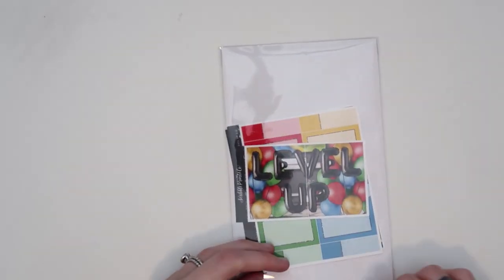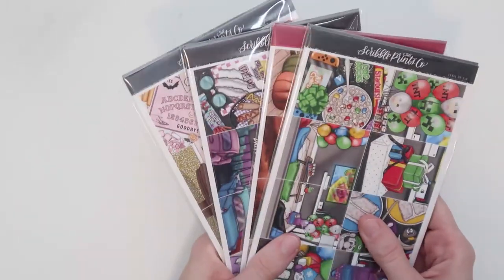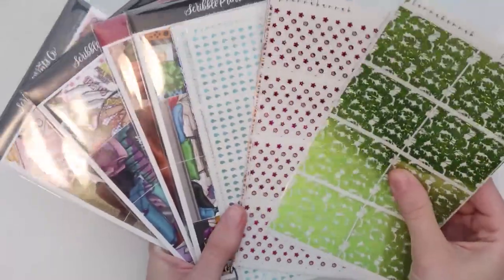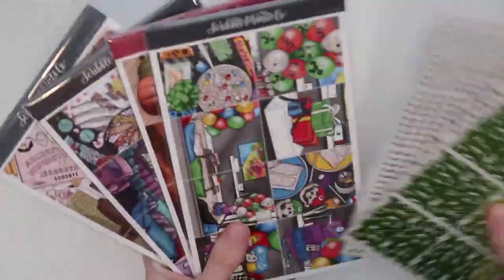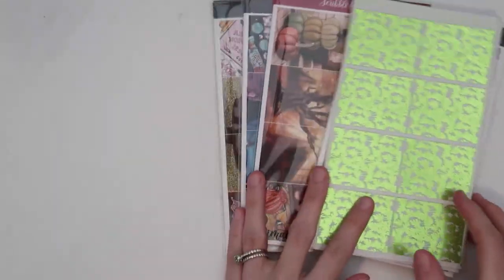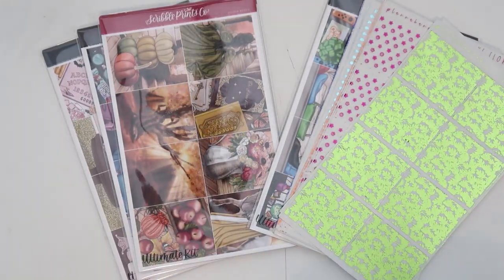And that's my haul. I know it was small, I'm sorry — but I'm not really spending a lot of money, and at the same time I like filming hauls for you guys. So that is it for my August haul. I hope you guys enjoyed this video, go ahead and subscribe to my channel if you're not already, and I'll see you guys in my next one. Bye guys!